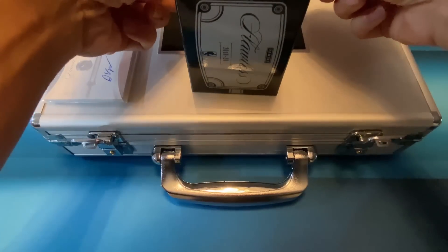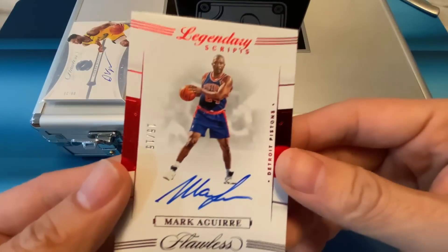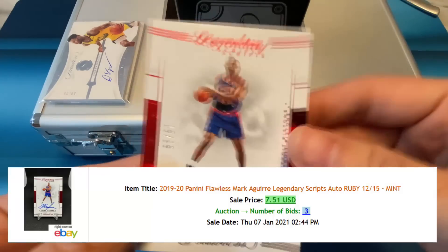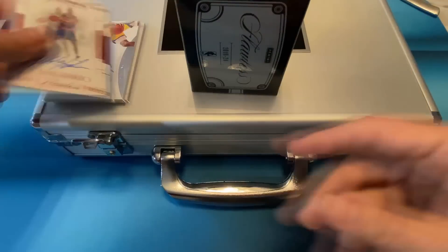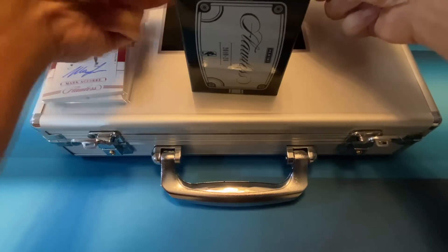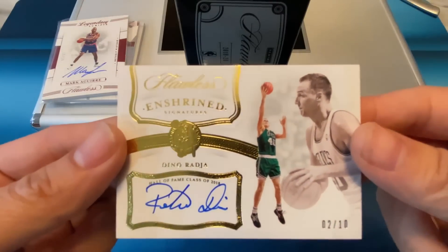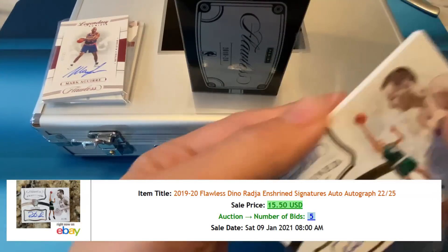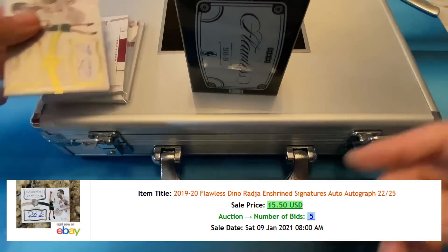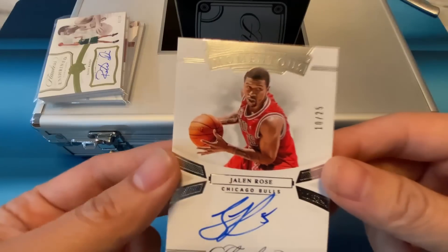Next card — Mark Aguirre. Who the heck is this? That's 15 of 15 Legendary Scripts. Still looking for the auto here. Next card is a 2 of 10 — Flawless Enshrined Dino Raja. Nice looking cards, but we still need a big hit. Next card: Jaylen Rose, 10 of 25.